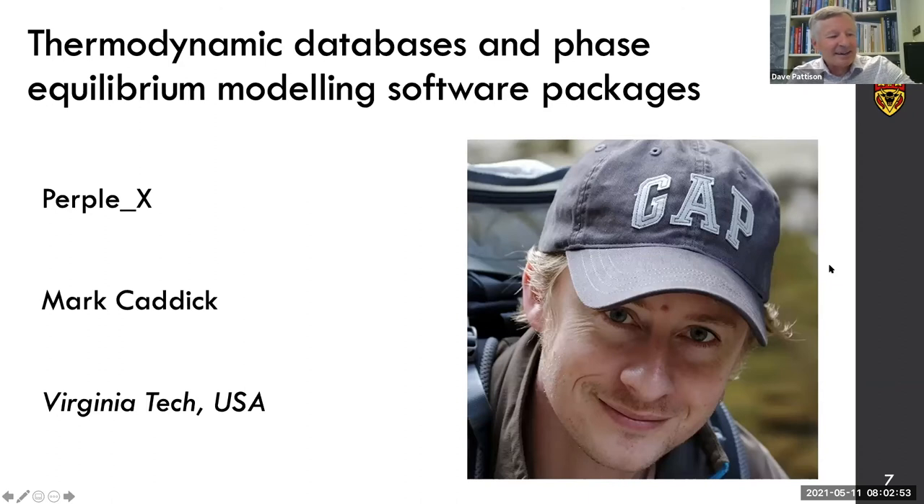This is Mark Caddick. He's going to give us a presentation on Perplex. A little bit of background on Mark: he's an associate professor in the Department of Geosciences at Virginia Tech. He got his bachelor's degree at the University of Bristol, then went on to do his doctorate at the University of Cambridge. Following that, he went on a postdoctoral fellowship to ETH Zurich with Alan Thompson and Jamie Connolly, and this is how he became immersed in the world of Perplex.